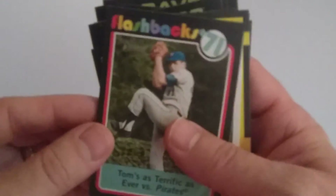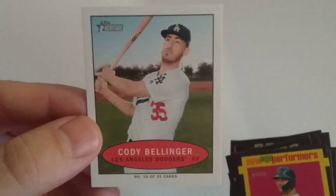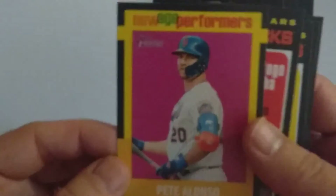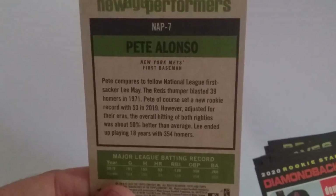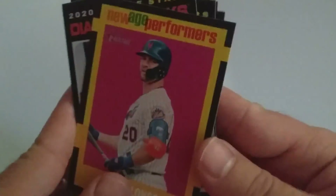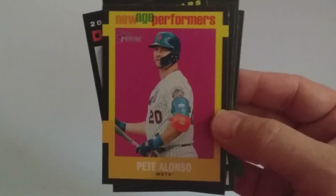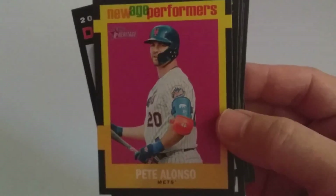The inserts I got included a Baseball Flashback of Tom Seaver — probably one of the better cards in here, guessing about one per blaster box. Cody Bellinger Bazooka card, and New Age Performer Pete Alonso. Just checking the back: 39 homers, Lee May — don't even know who he is. Anyway, not much in these boxes, but it just takes one good box to make it all worthwhile. Let me know if you like this, leave a like, tell me what other boxes you'd like me to open, and I'll see what I can do. Thanks for watching.